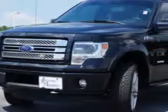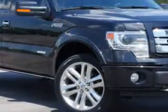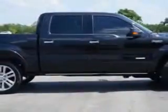Riverside Autoplex of Muscogee knows you want more in a car. You expect the best from your vehicle. You will love this 2013 Ford F-150 SuperCrew 4x4, equipped with a 6-cylinder engine and an automatic transmission.